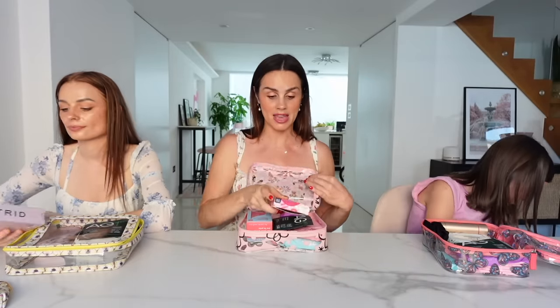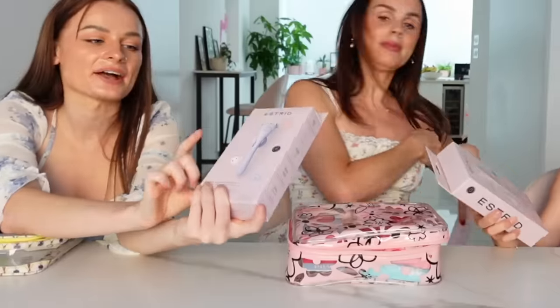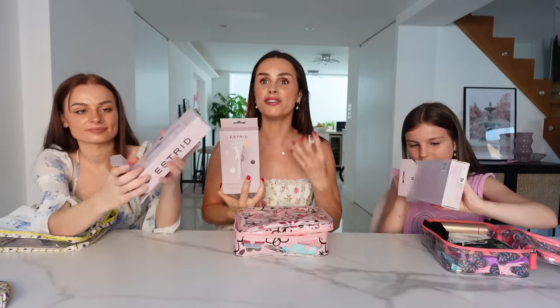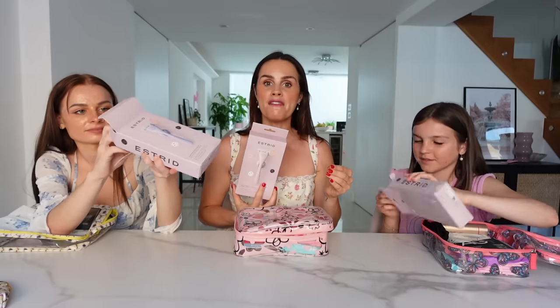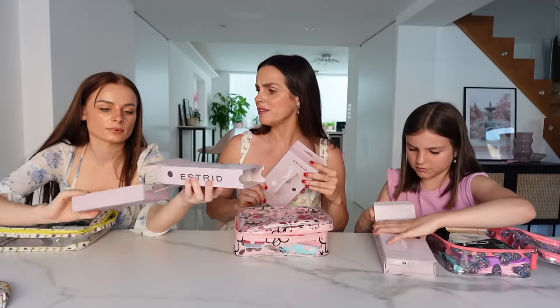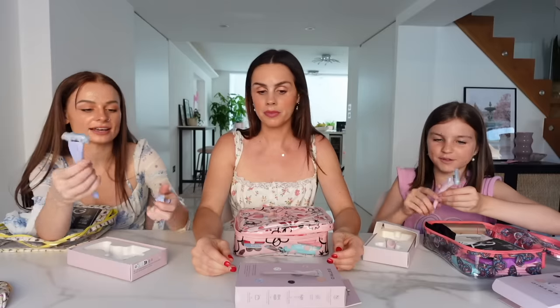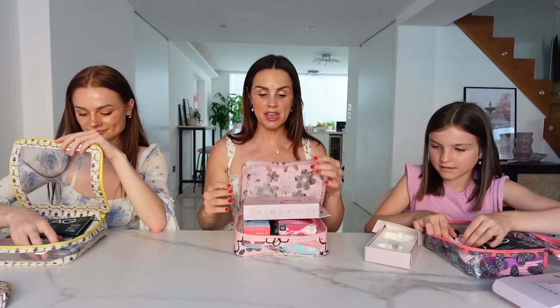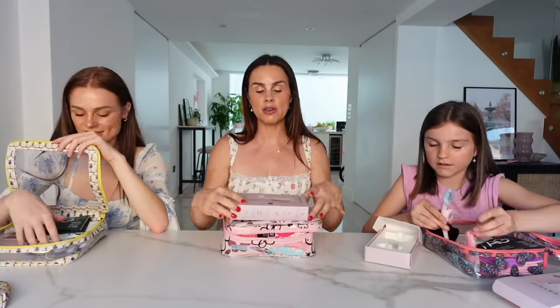Next we have Estrid razors - I got the purple one. I've wanted a good razor, but the leading brand I used to use wasn't even vegan and used to make my skin itchy. This one is so nice - it's metal, really weighty. It comes with a holder so you can stick it up on the wall in your shower. It's an eco brand and you can get a subscription so you never run out.